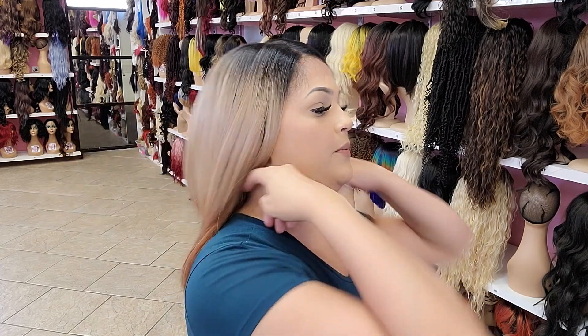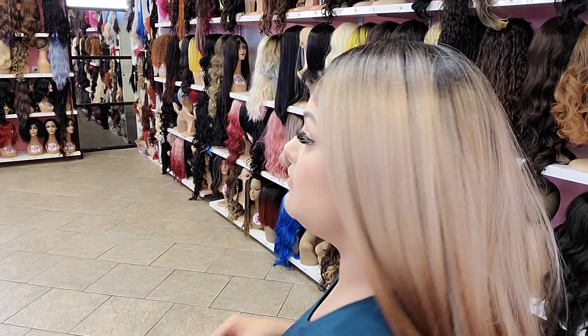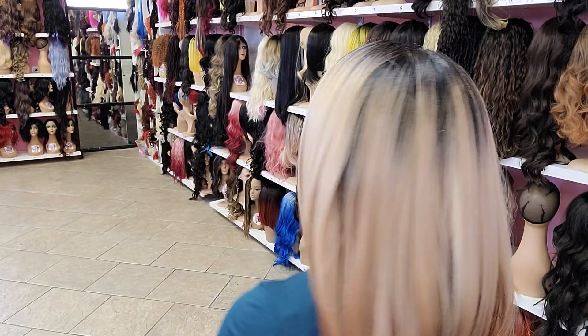Very soft. I'll show you the back. You can part it however you like this one. Basically, that's what she looks like. Super pretty.